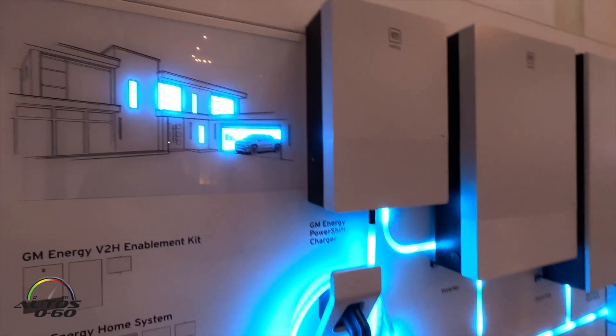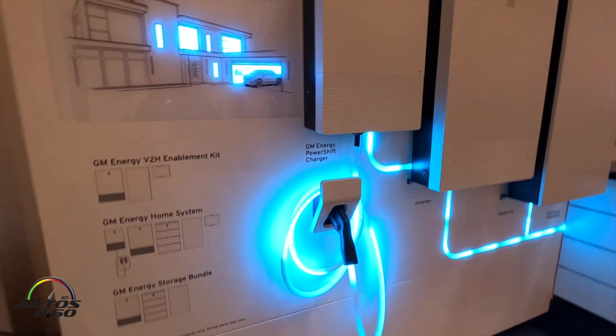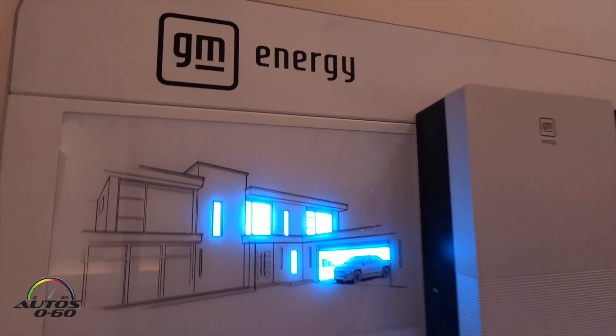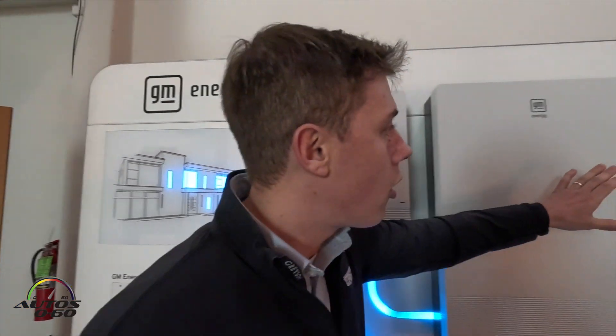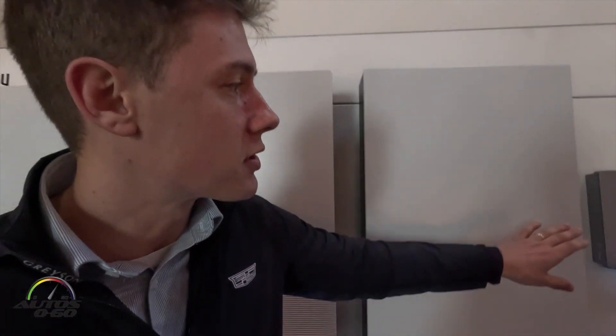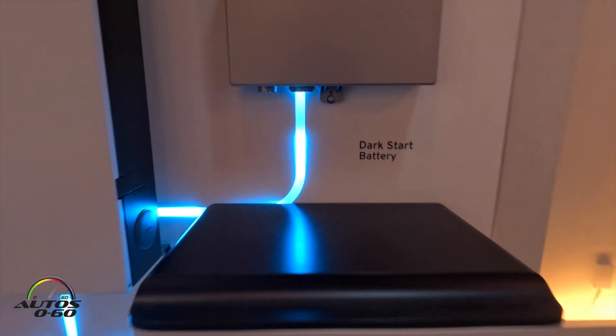When you're ready and you reassess your needs, you can add the Vita H enablement kit. The full cost of that, if you bought it all at once, is around $7,000. It includes the inverter, the home hub here, and the dark start battery.